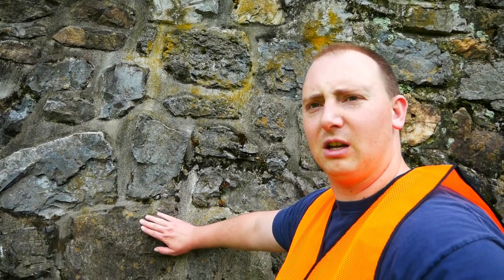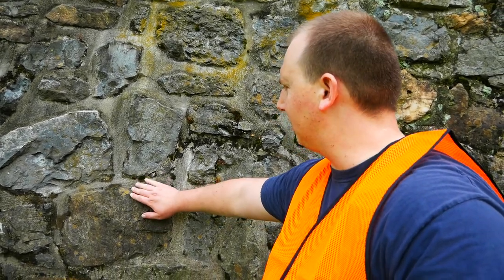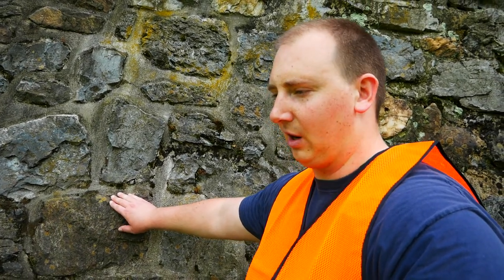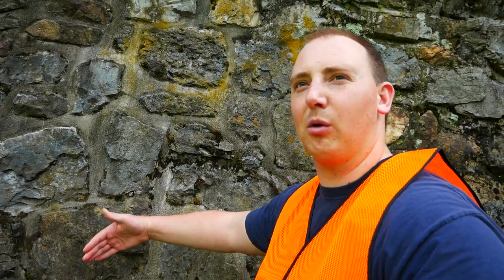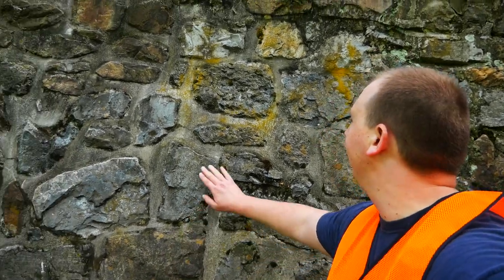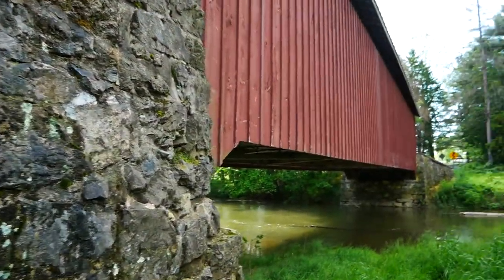Check out some of this old stonework that they use along the supports and for the sides here. I believe that's limestone with some cement. They did have cement back in that time around the Civil War, and it became more refined and popularized as time went on. I just think that's awesome stonework — it's definitely stood the test of time.